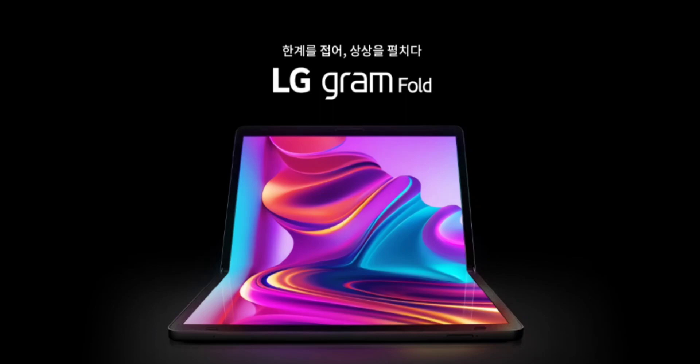As per the announcement, the company has developed a Bluetooth full-size keyboard accessory with a touchpad. Furthermore, the LG Gram Fold will operate on Windows 11 Home 64-bit operating system, accompanied by facial recognition.